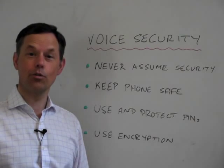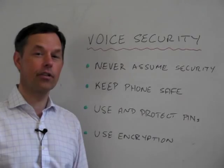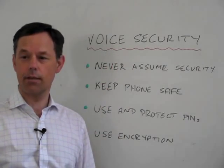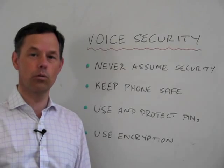Hi, and welcome to CellCrip Shorts. My name is Simon Bransfield-Garth, and today we're going to talk about voice security and some of the steps that you can take to ensure your calls are secure.